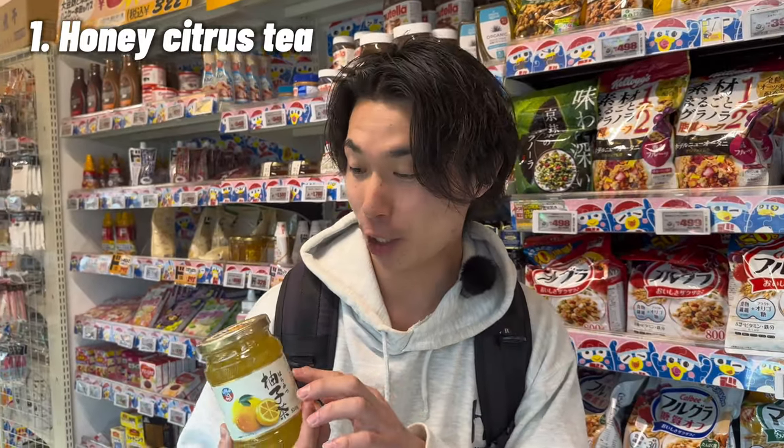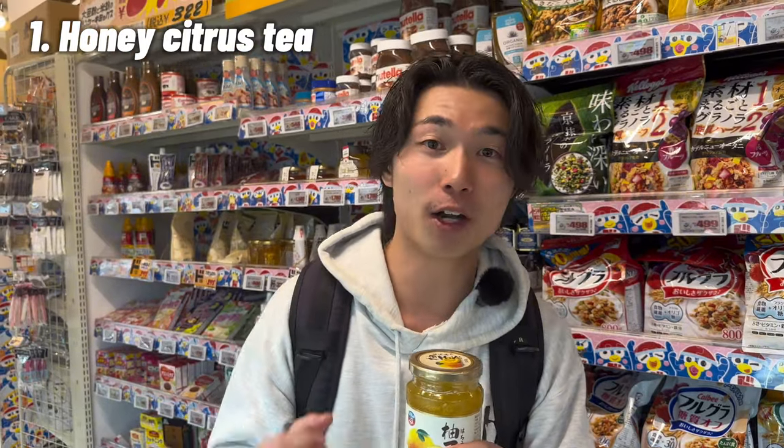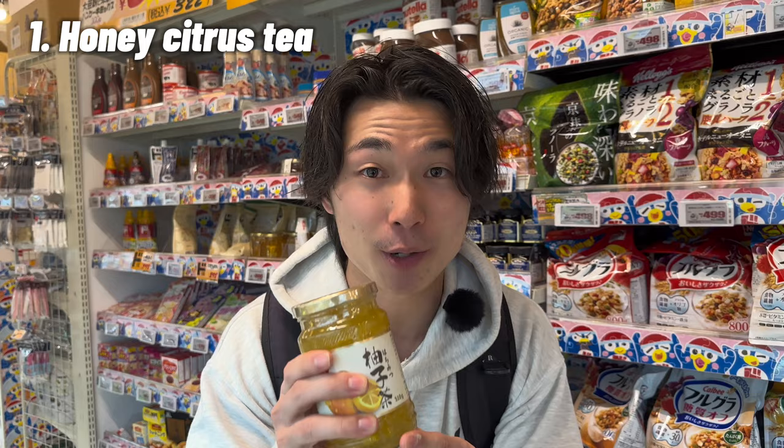We are in basement one, where you can get Japanese authentic food, Japanese sake, and drinks. We will recommend some items that you can buy on basement one. This one is really good — it's like a honey straw tea. You just put it in a cup or mug, pour some hot water, and you're ready to drink. It's really good, this is my recommendation.